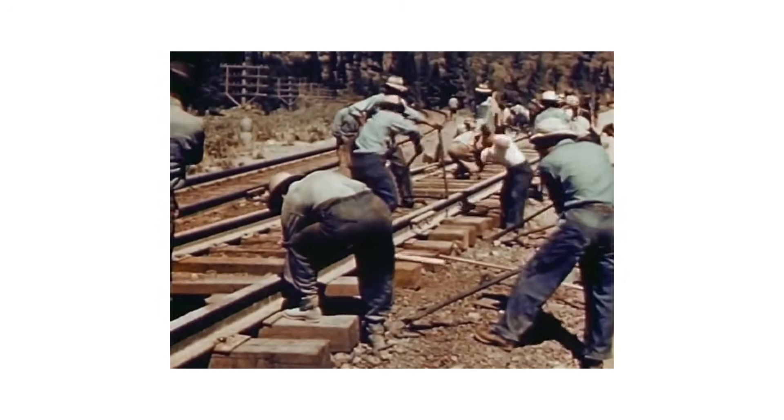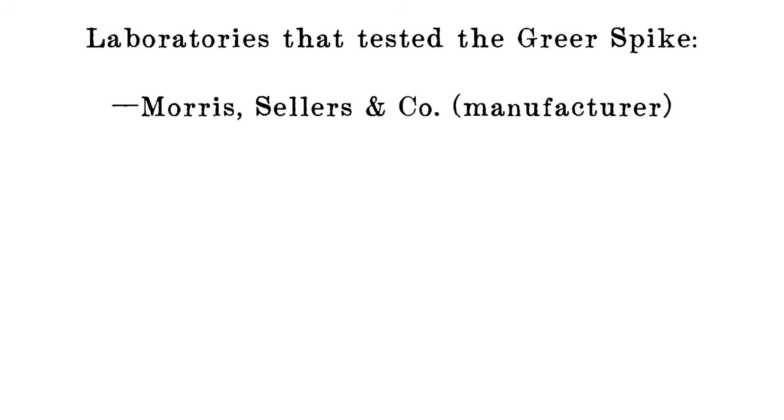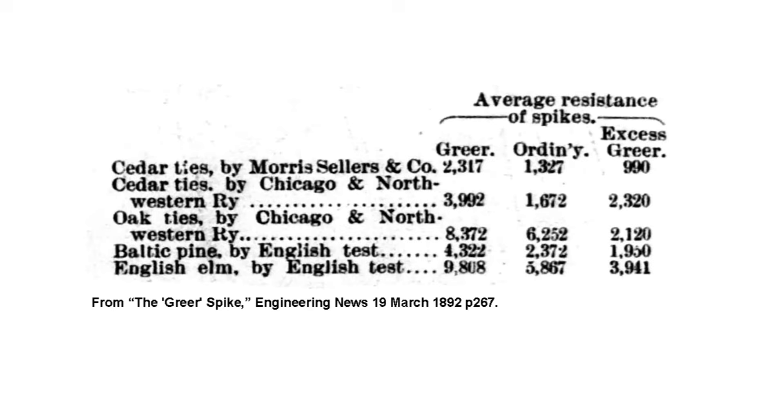As was the spirit of the period, the Greer Spike immediately underwent rigorous scientific testing by various organizations. Morris Sellers & Co. performed their own tests, but so did the Chicago Northwestern, and Thomas Nash of the Sheffield Testing Works in England, who compared it with English track fasteners. Various wood types were used for the ties, varying from cedar to oak to ash and Baltic pine. Greer spikes and standard spikes were driven into the ties and then pulled, measuring the force required to move them. What all three laboratories found was that a Greer spike far exceeded any other spike's holding power, regardless of tie material, to the tune of 990 to 4,000 pounds above the competition depending on what wood was used.